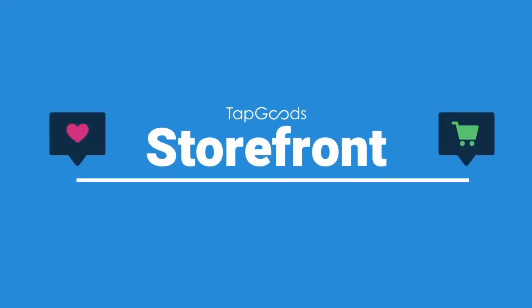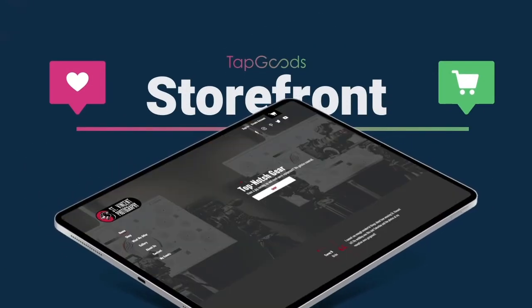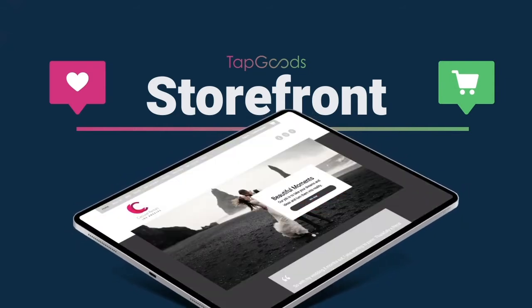TapGood Storefront is the easiest way to add a quote builder or e-commerce to your existing site, or create a beautiful, easy to update, upgraded site for your rental business.